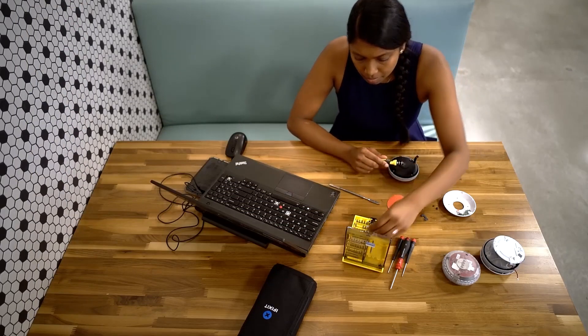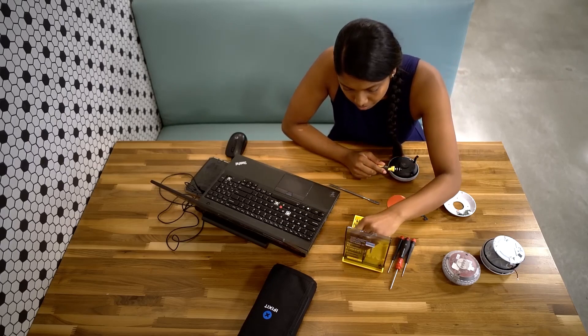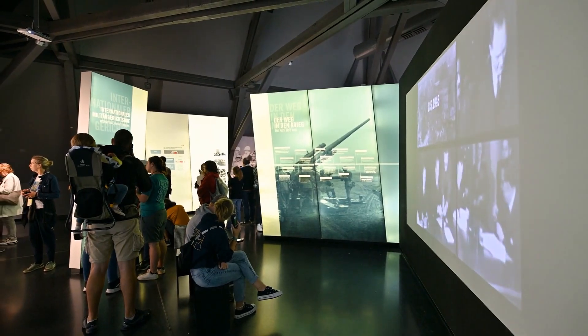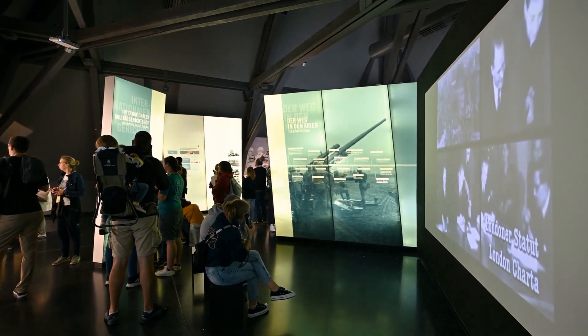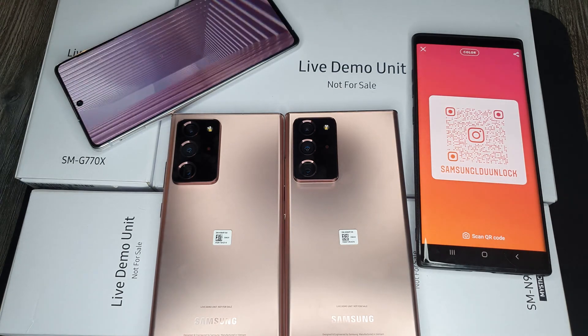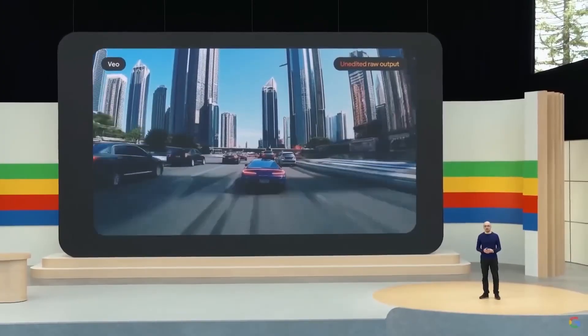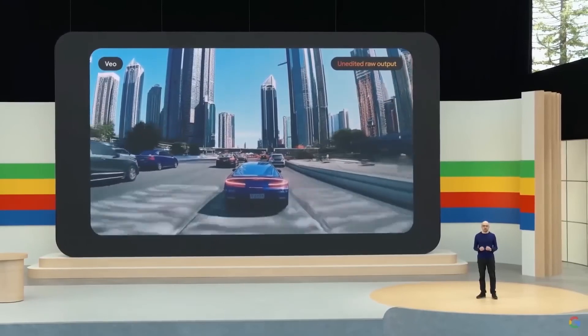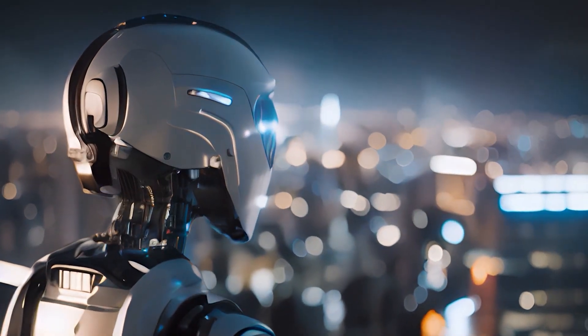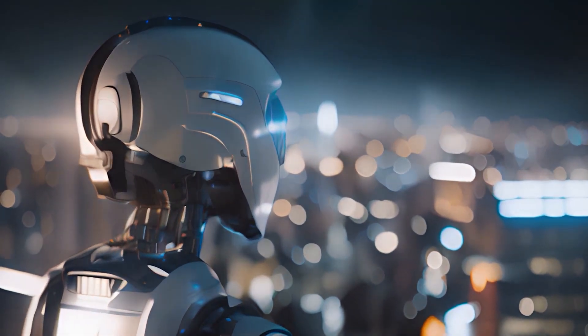Many I/O attendees noted that Google's employees seemed to acknowledge the tech still requires a lot of work. To give a sense of where the technology is today, Google staff didn't allow recording or photographs in the Astra demo room. Astra was running on an Android smartphone, but observers couldn't see the app or hold the phone. The demos were fun and the technology is worth exploring, but Google missed an opportunity to showcase how its AI will impact everyday life.